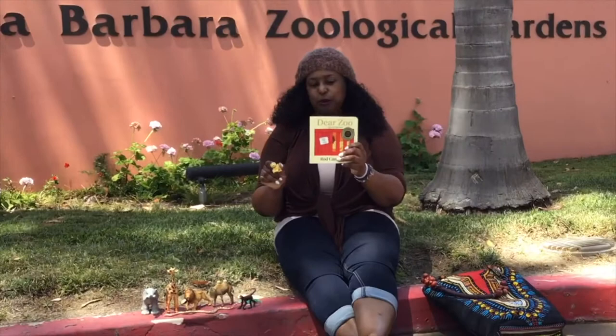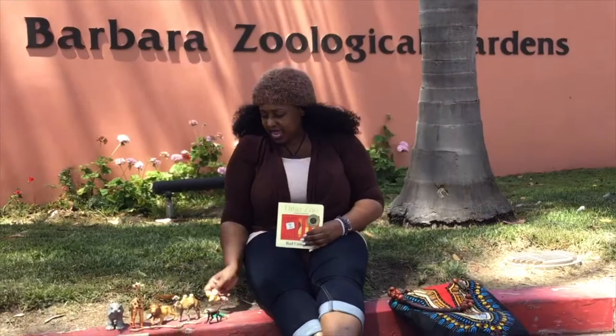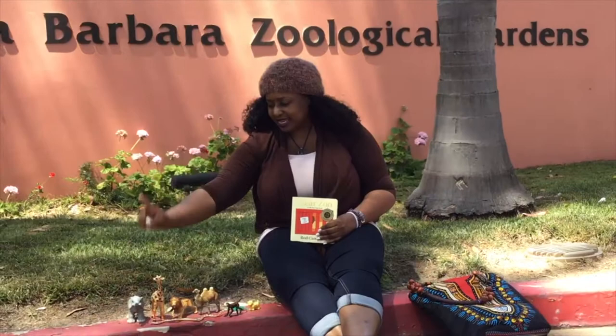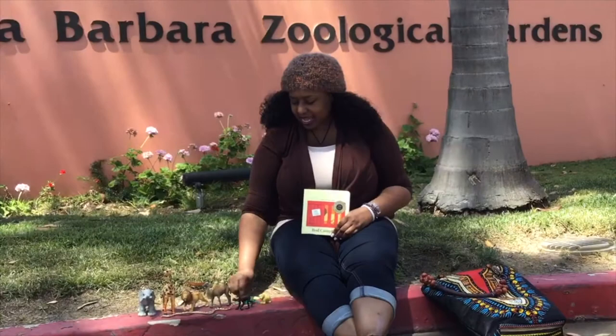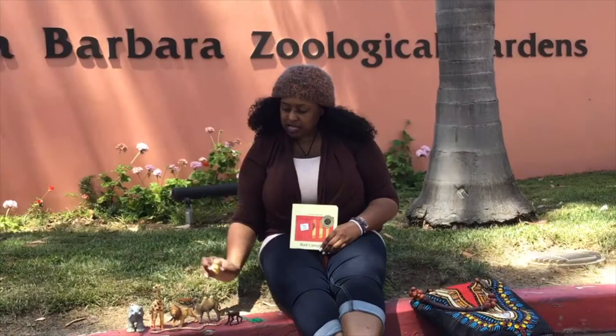This book was so much fun! Why don't you play it back and see if you can name all of the animals: the elephant, the giraffe, the lion, the snake, the camel, the monkey, the frog, the dog. All of those animals can stay at the zoo and you can take the puppy home. Until next time friends — bye for now!